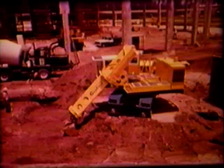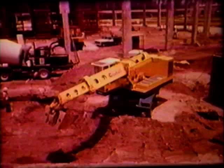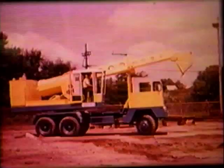The secret of Grade All's versatility lies in its unique arm-like action. By combining the five movements of the human arm with the power and precision of hydraulics, Grade All has become a byword in the construction industry and one of the most valuable possessions any contractor, public body, or industry can own.